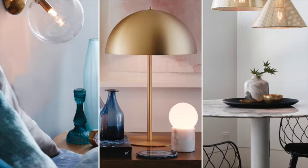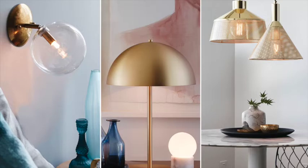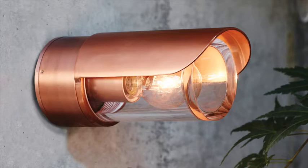Brass highlights are key this season and work harmoniously against warmer tones. The reflective texture can make a room feel bigger and is ideal for small spaces. We've extended the metallic finish to the outdoors with our new exterior collections, Norwest and Doca.